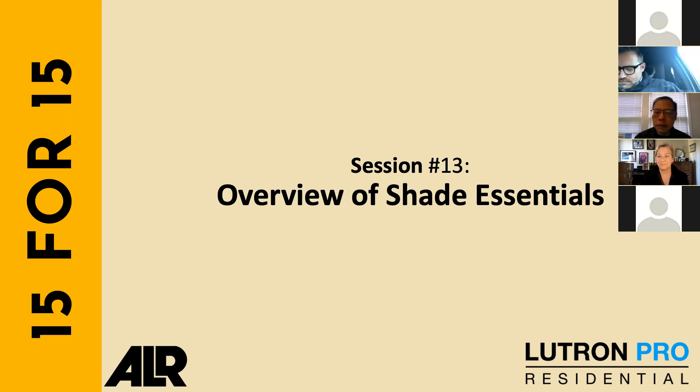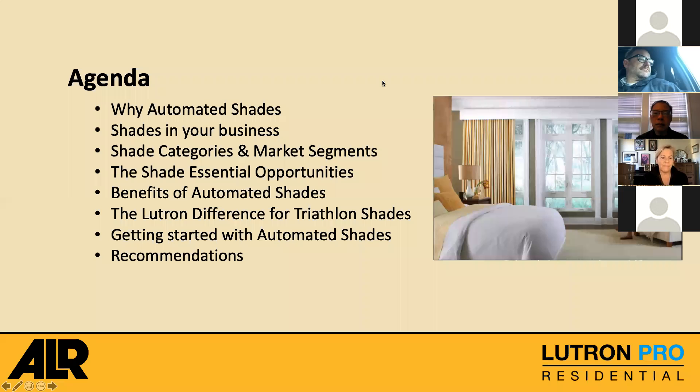Thanks Suzanna. Welcome everybody — this is session 13 of our 15 for 15. As Suzanna mentioned, all of these will begin to be reviewed or redone starting the second week of September. This is session 13, the first of three sessions that specifically focus on Lutron's shade business — the overview of shade essentials. I have to assume this is for people who are interested in shades but probably are not experts yet. We're going to be talking about Triathlon shades and the Shade Essentials program.